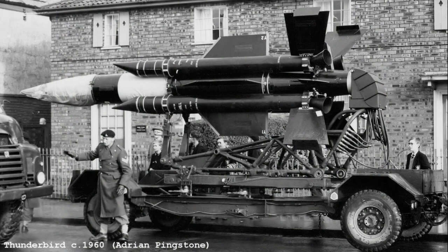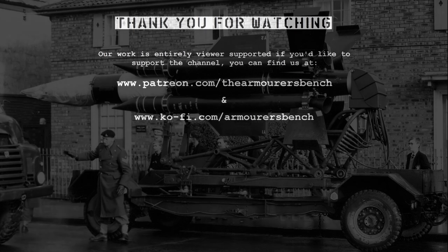The Thunderbird was replaced by the Rapier in the 1970s, which is still in service today. Hope you enjoyed seeing some of these British Cold War missiles in action. It's amazing what you can find in the archives when you aren't even looking for it.